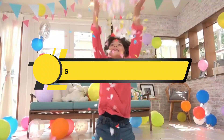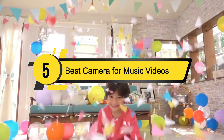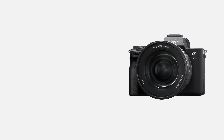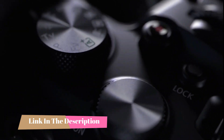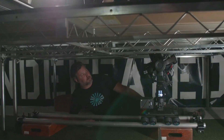Hi everyone, today we're going to take a look at the 5 best cameras for music videos on the market for this year. First we're going to show you our 5 best picks, then we'll talk about what you should look for before buying a camera for music videos. You can find timestamps and links to all the products we mentioned in the description below. Let's get started.